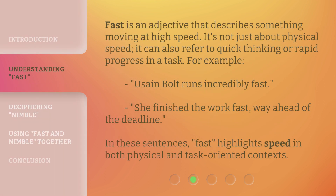Fast is an adjective that describes something moving at high speed. It's not just about physical speed — it can also refer to quick thinking or rapid progress in a task. For example, Usain Bolt runs incredibly fast. She finished the work fast, way ahead of the deadline. In these sentences, fast highlights speed in both physical and task-oriented contexts.